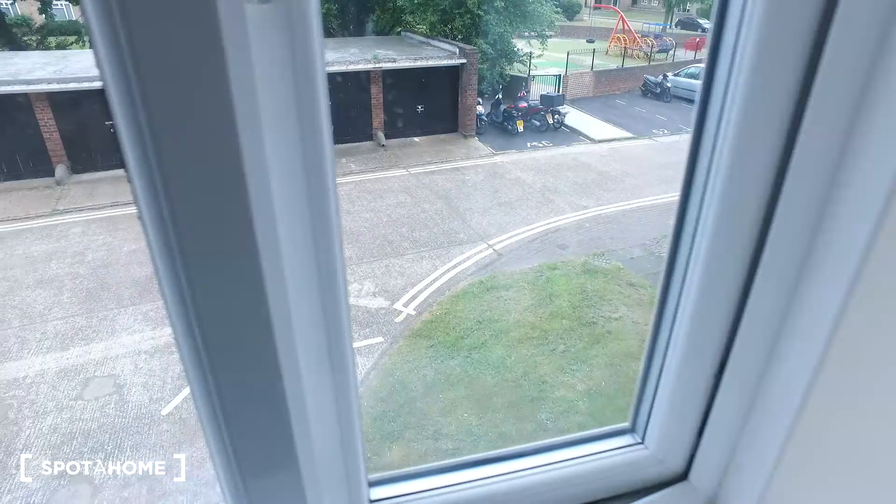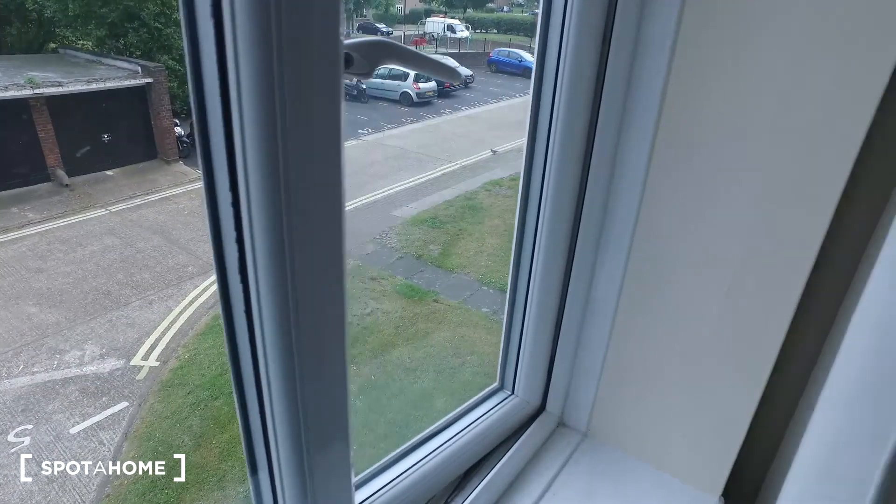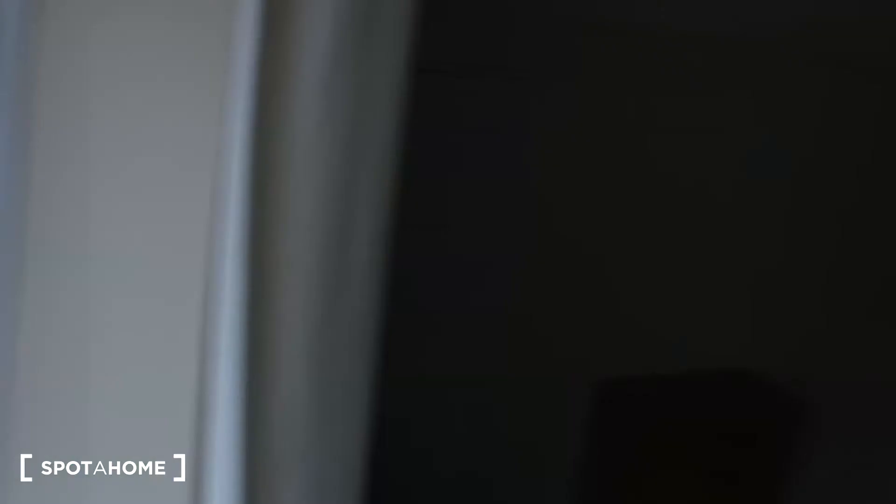From this window we again get the same view of the front with the playground and the car park. With that said, I hope you've enjoyed this apartment. I've been Ike, and for more information make sure to check out spothome.com. Bye bye.